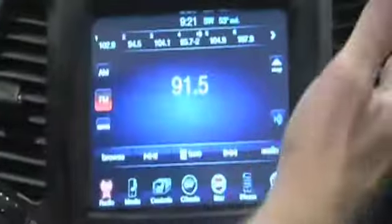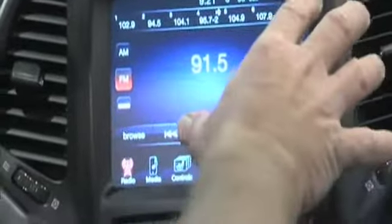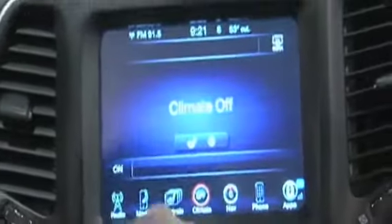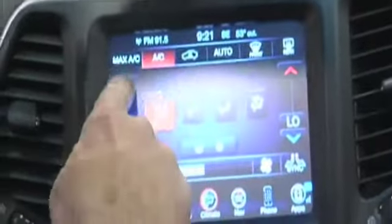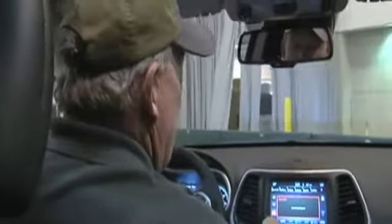Technology is our friend. We've got a seven-inch information center in the center here, and we've got an 8.4-inch screen for all of our controls. I want to go check my climate — we go over here and it says our climate control is off, so we turn it on and it gives us all this information. I can go hot, I can go cold, I can sync them both together. I can get back over to my radio and go to AM, FM, Sirius Satellite Radio — the whole nine yards up front.